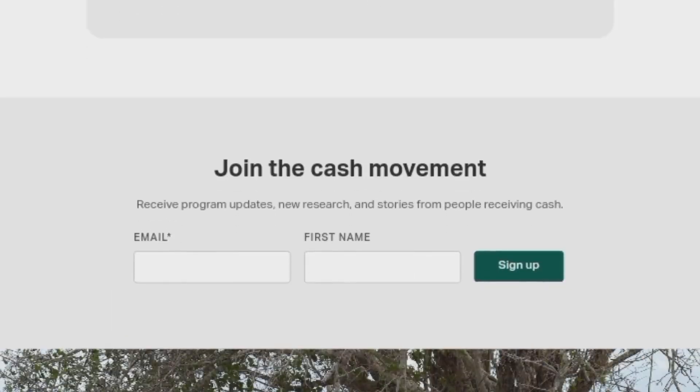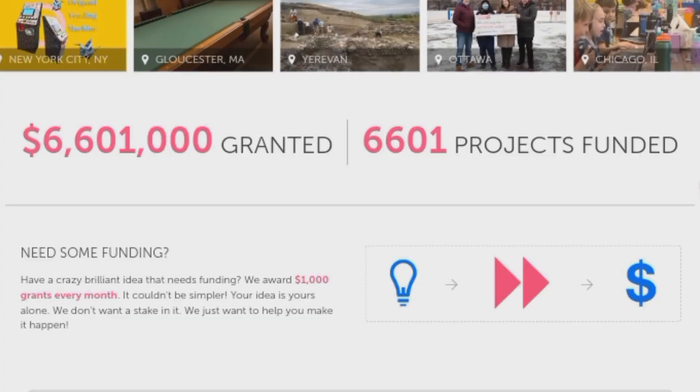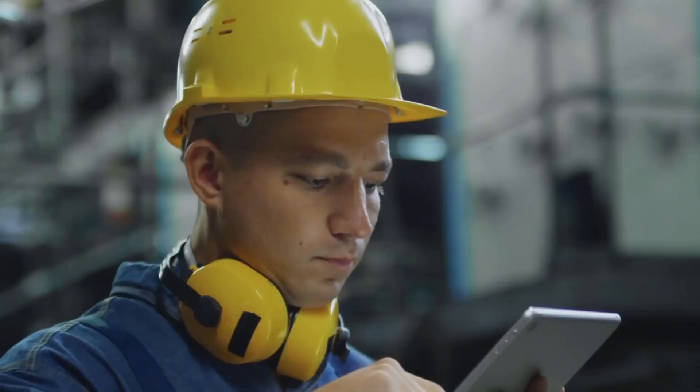The third website is Awesome Foundation Grants. The Awesome Foundation Grants support projects that need funding. Individuals with creative or impactful projects can apply for a $1,000 grant every month. The funds are meant to fuel various initiatives, and the foundation has already given away millions of dollars to support over 6,000 projects. Awesome Foundation Grants are accessible globally, providing opportunities for individuals with diverse projects to secure funding.